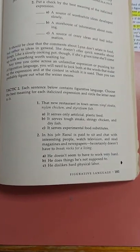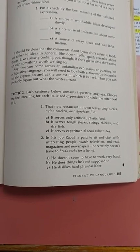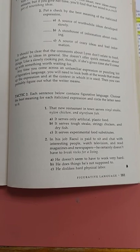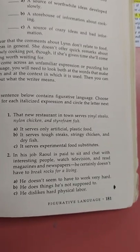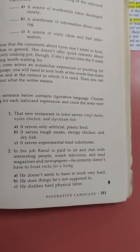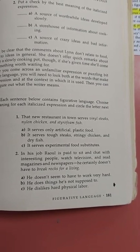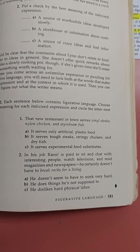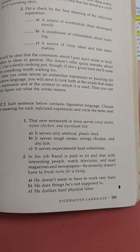Tactic two: each sentence below contains figurative language. Choose the best meaning for each italicized expression and circle the letter next to it. One: 'The new restaurant in town serves vinyl steaks, nylon chicken, and styrofoam fish.' A: it serves only artificial plastic food. B: it serves tough steaks, stringy chicken, and dry fish. C: it serves experimental food substitutes.